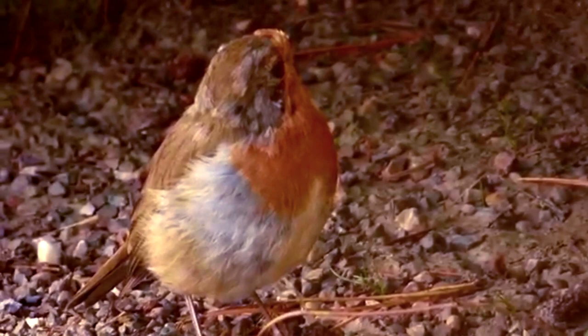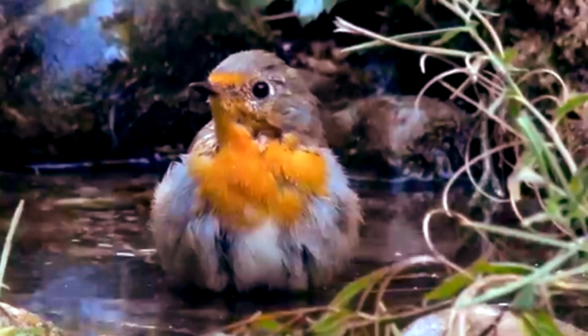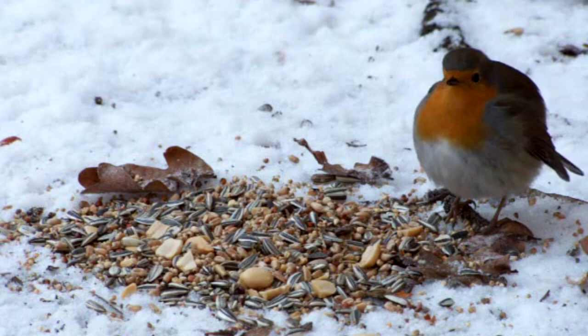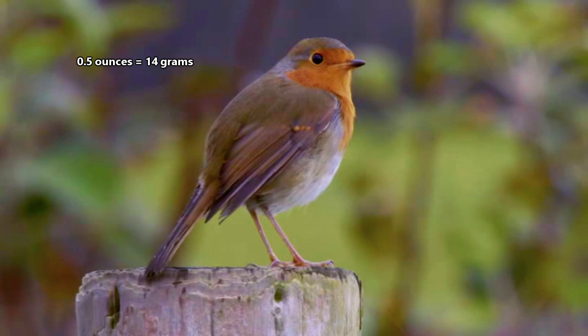The oldest known European robin was more than 11 years old, but they average only two years of life. One common fatality to these birds is snowfall. Because European robins get a lot of their food from the ground, snowfall can hinder their ability to collect food. The cold also makes them use more energy to stay warm. If they can't find enough food to replace that lost energy, they'll perish. Though European robins aren't all that big, averaging 8-inch wingspans and half an ounce in weight, they still need to eat enough to stay warm through the winter.